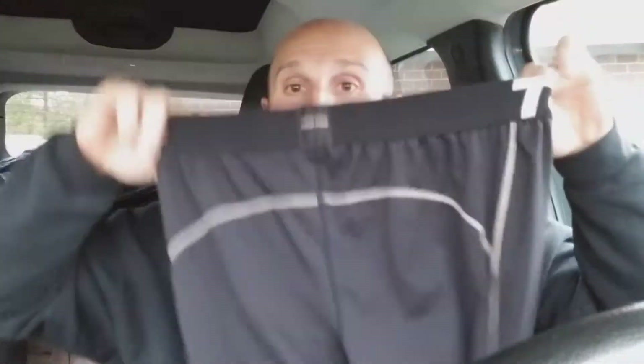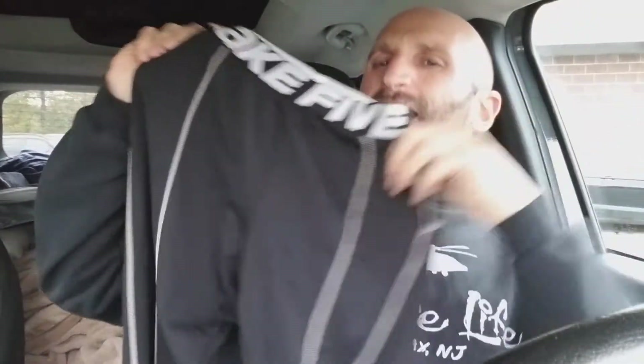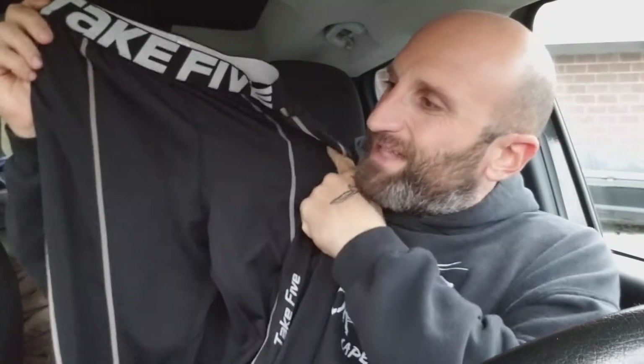First step is your base foundation: compression. You need compression leggings — Under Armour type, but these are Take Five. I got these on eBay for like $10-$15. They're compression leggings for men. They're not just the summer leggings where they're light — they have extra heavy material for winter, so they're insulated. You need those compression leggings.